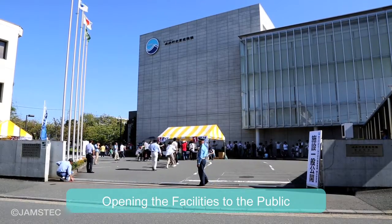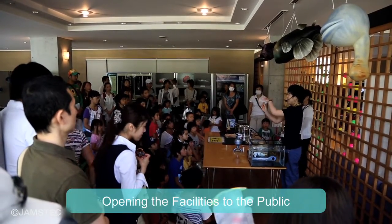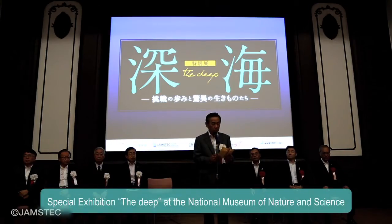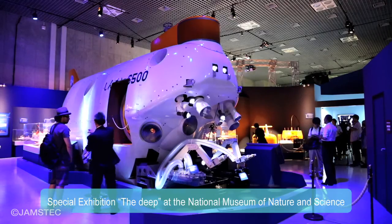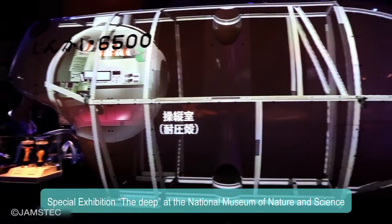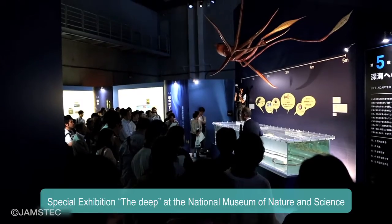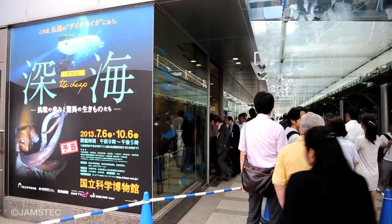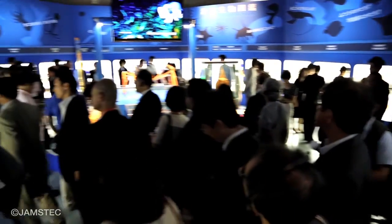JAMSTEC has made various efforts to introduce its facilities and missions to the public, including Open House Days. A special exhibition called The Deep was held at a national museum, where an actual-size model of Shinkai 6500 and historical challenges to the deep were displayed. The number of visitors almost reached 600,000, making it a great occasion for many people to experience the world of the deep.